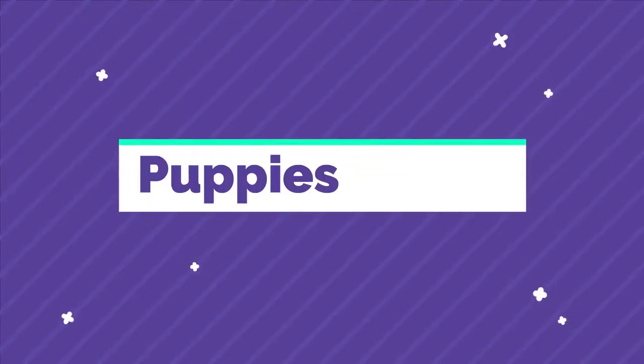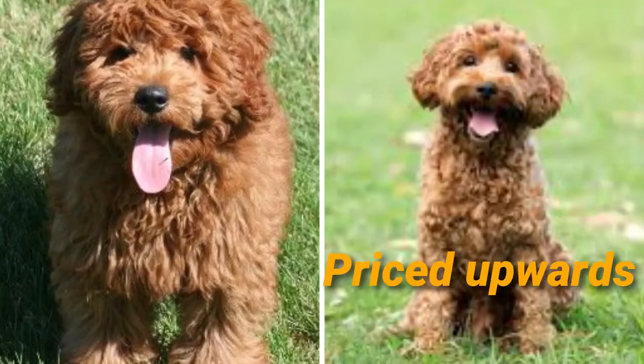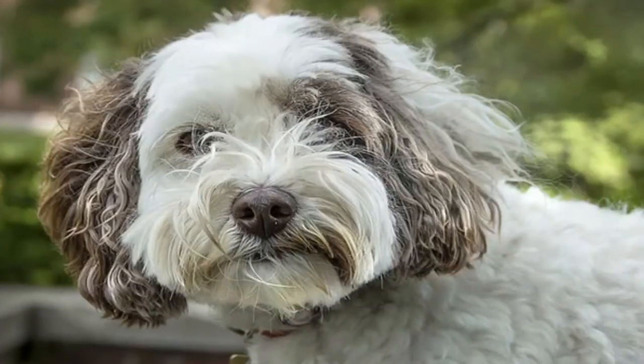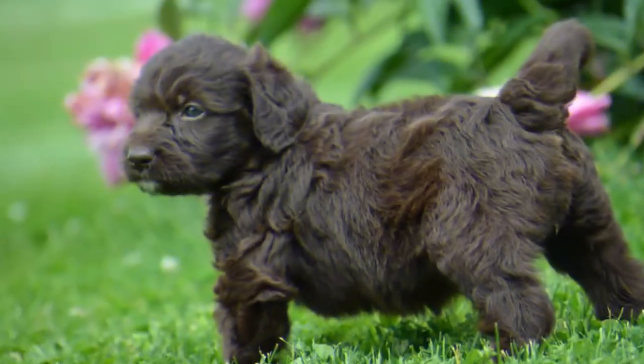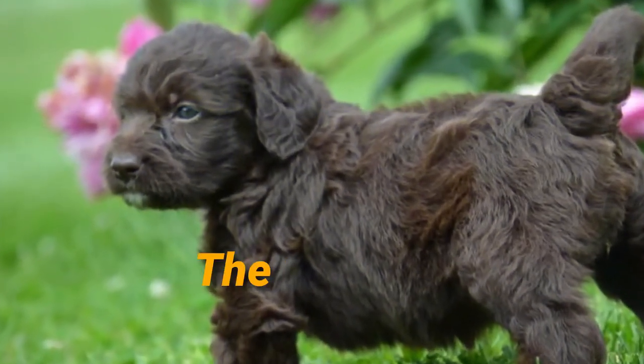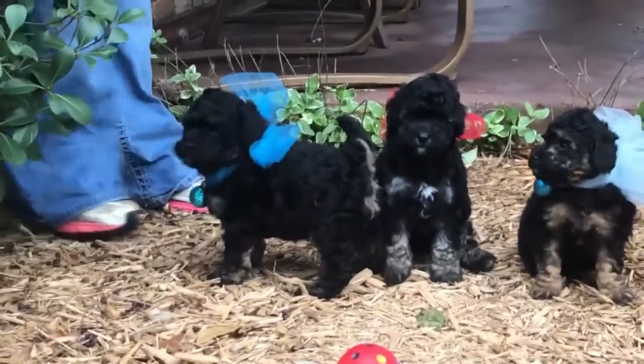Number seven: puppy cost. Both the labradoodle and the golden doodle are priced upwards of $1,000, with some puppies priced at almost $2,500. This can vary between breeders. The price of these dogs has risen with high demand in the current market. Both these breeds are often similar in price.